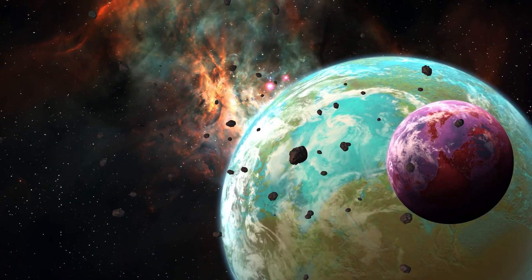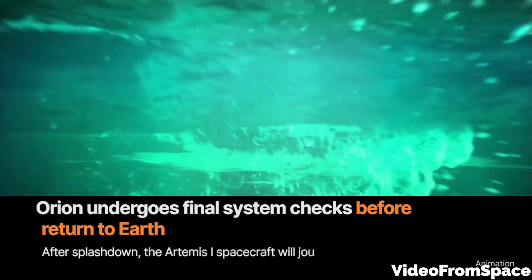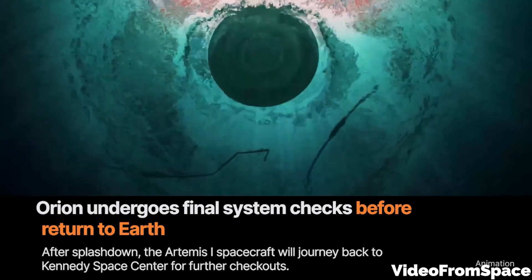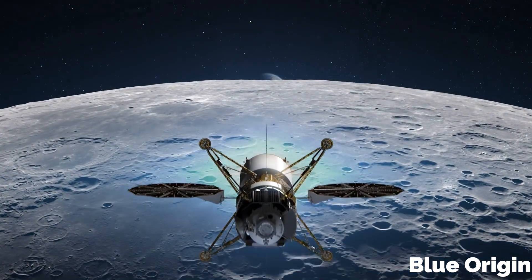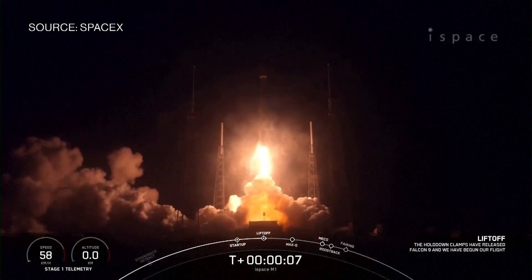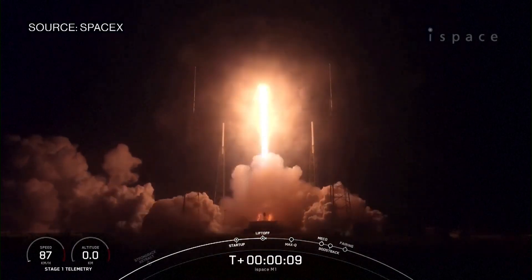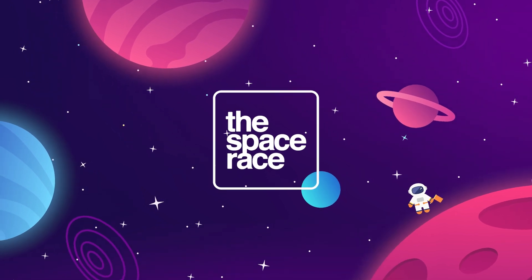On today's episode, we are getting into the latest space news, including Artemis 1 returns home in the most extreme way possible, Blue Origin goes all in on a second lunar lander contract, and SpaceX launches Hakuto and Rashid rovers to the moon. There's lots to go over this week, so let's get going. This is the Space Race.